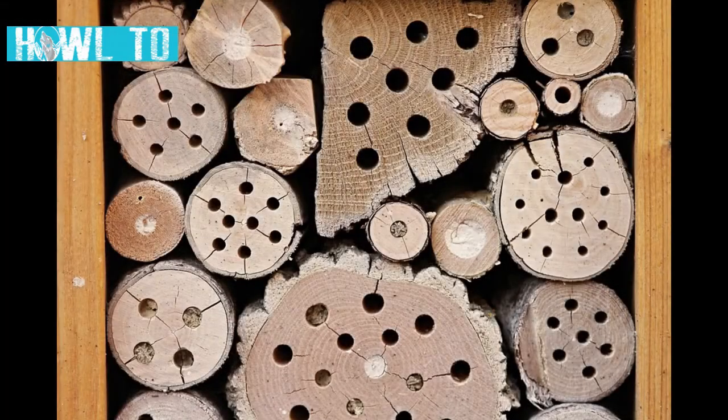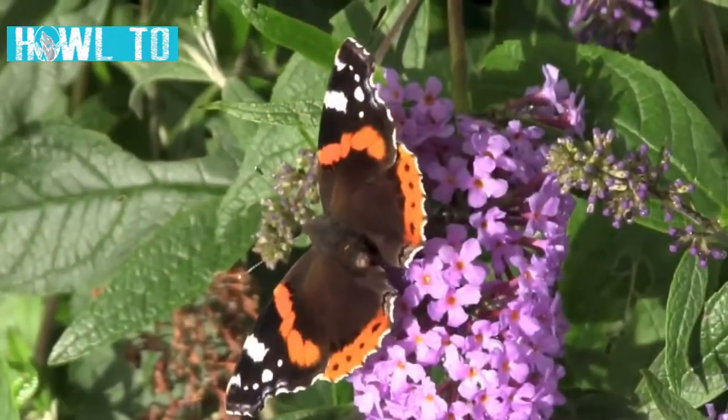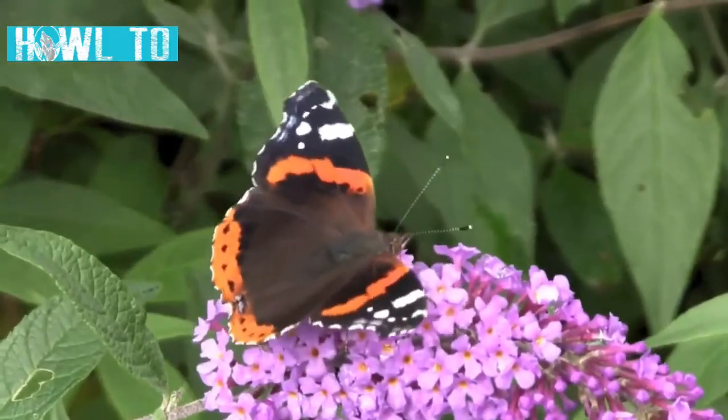There are many insect hotels available on the market but you can also make one fairly easily. A simple design is to drill holes of varying sizes into an old piece of wood and then either hang it or place it somewhere in your garden. This could be used by all manner of species, from bees and wasps to beetles and butterflies.